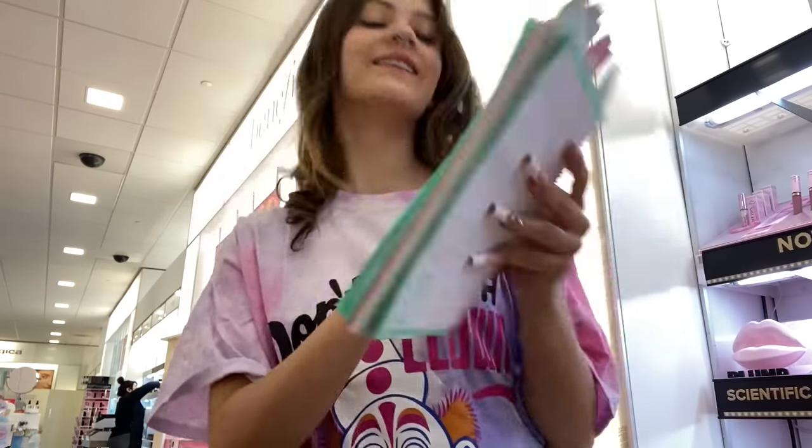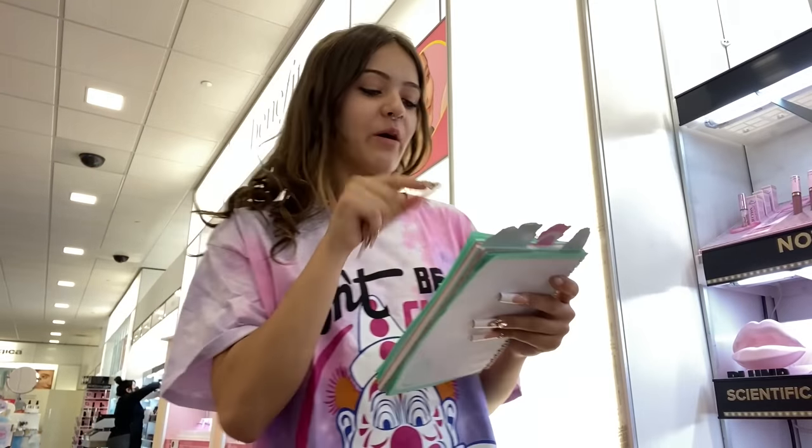I usually always shop somewhere else, but today I'm shopping at Ulta which is super fun. I need everything — hold on, I have a list. Okay, makeup shopping: we need eyebrow pomade, let's start with that.